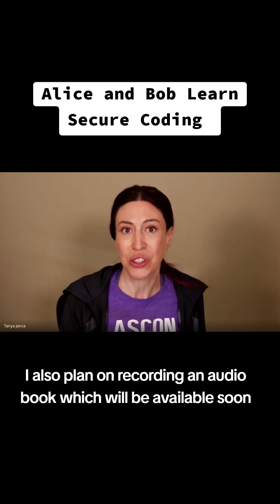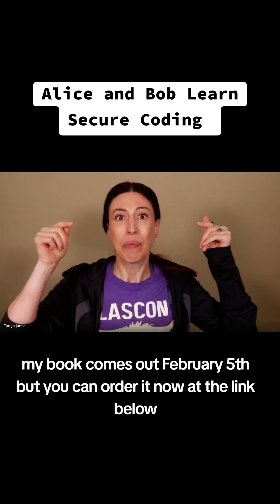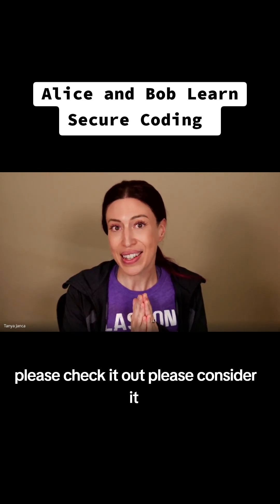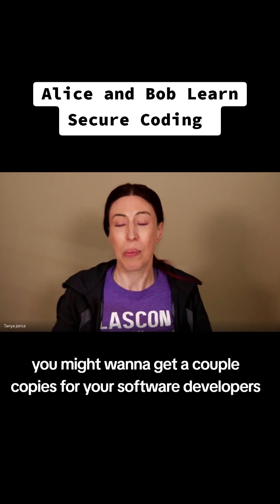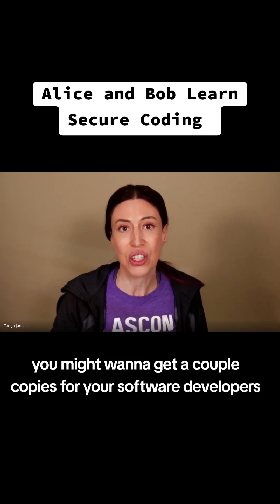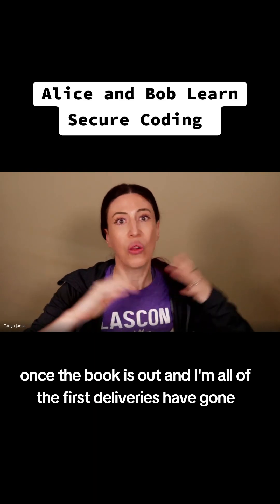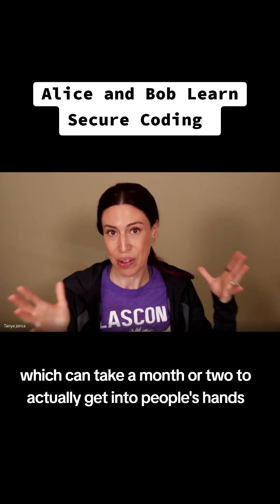My book comes out February 5th, but you can order it now at the link below. Please check it out and consider it. If you are an application security professional, you might want to get a couple of copies for your software developers. I would love feedback from you once the book is out and all of the first deliveries have gone, which can take a month or two to actually get into people's hands.